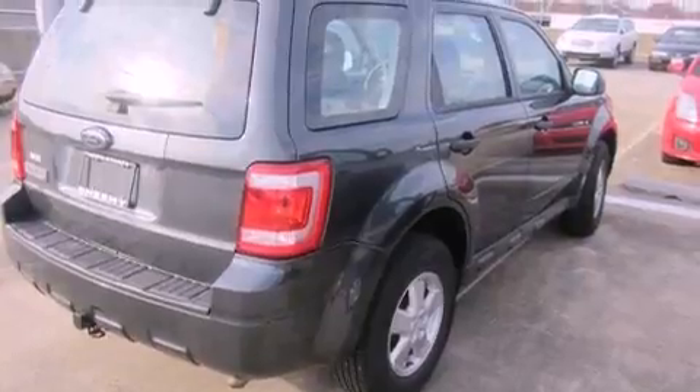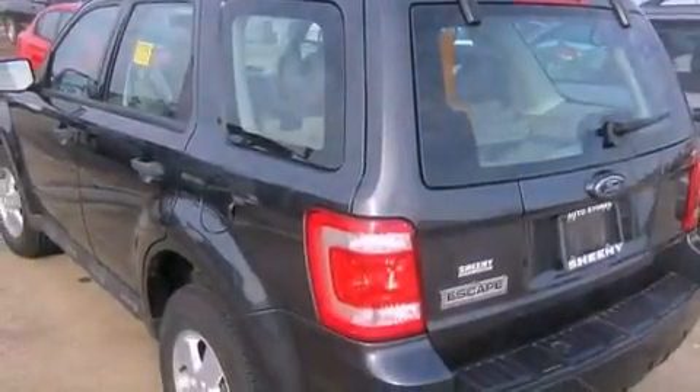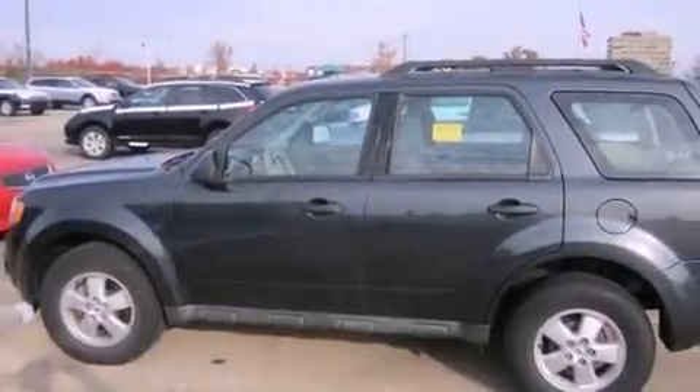Aluminum wheels. A low tire pressure indicator. Traction control and stability control systems. A CD player. A passenger side vanity mirror. A security system. An anti-lock braking system. Rear curtain airbags. Air conditioning.